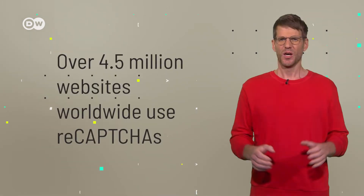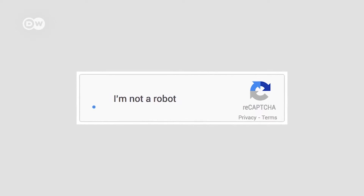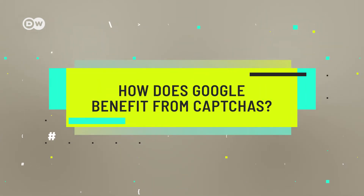The two most common methods are texts and images. Google developed the most successful of these services — they call them reCAPTCHAs and offer them to website operators for free. Over 4.5 million websites all over the world use the service. The program asks users to click on a checkbox first. The system verifies whether the user is human using clues such as known cookies on the computer or cursor movements within the reCAPTCHA frame. If that fails, the user has to answer a short question. But the service is not entirely free, of course — the price is paid by the website's users. In a way, they work unpaid for Google.